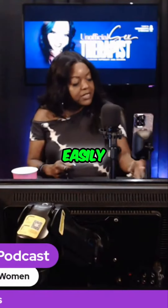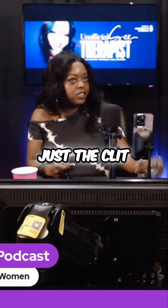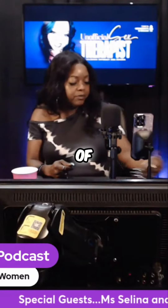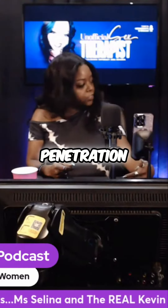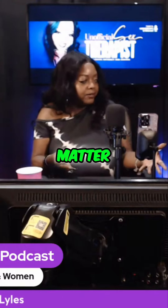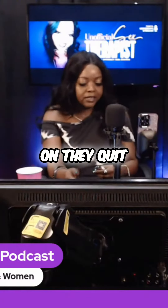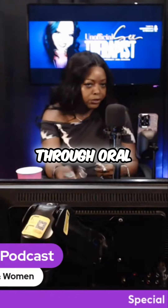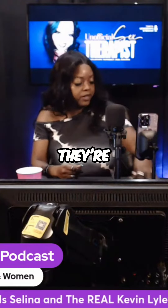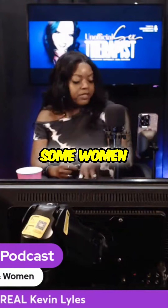Some women are easily stimulated just by the clit and don't necessarily need a whole lot of penetration. For them, size doesn't really matter, because if you focus just on their clit — whether it's through oral or playing with it — that's where they're highly stimulated.